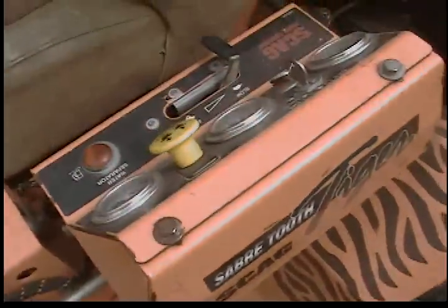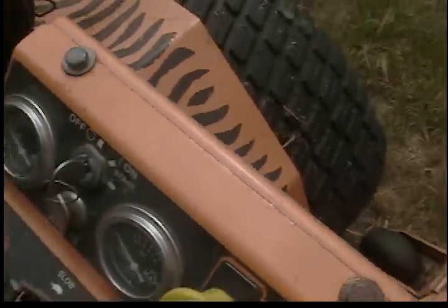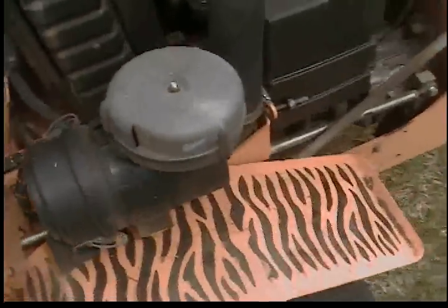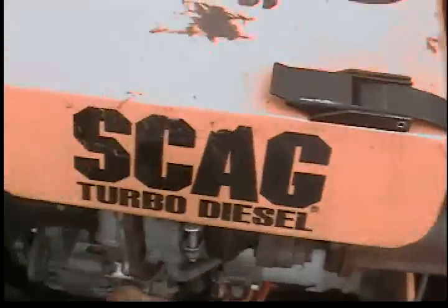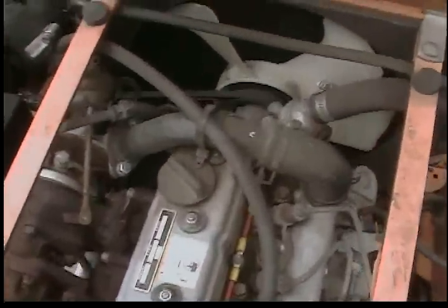The console with glow plugs. The air filtration system on the 31 horsepower diesel turbo engine. Three cylinders.